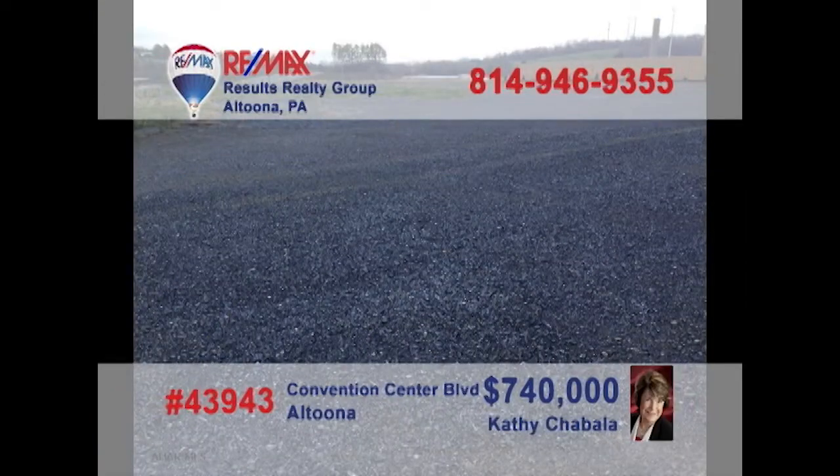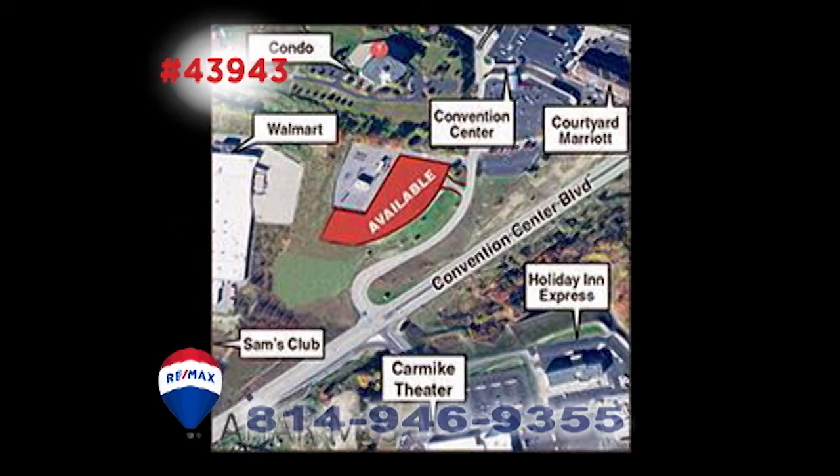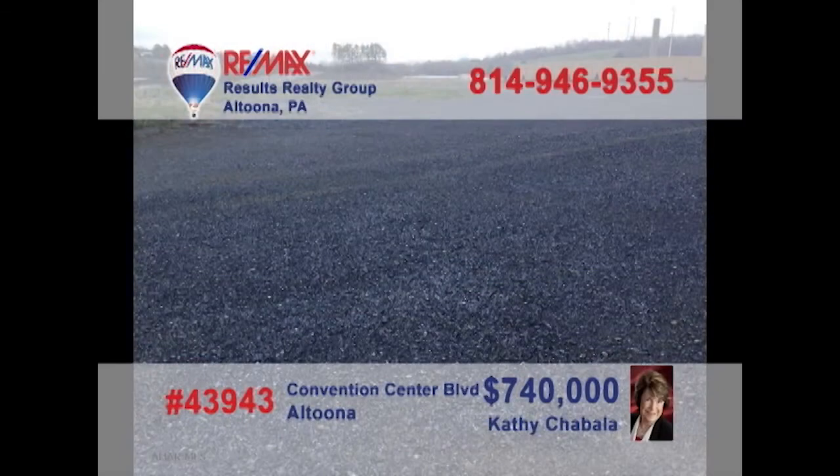Looking for a new high-profile location for your business? Then it's time to contact Kathy Shabala or Michelle LaRotonda to learn about this five-and-a-half-acre opportunity on Convention Center Boulevard. This is prime commercial space and an incredible entry to this up-and-coming part of the community. You won't find a better opportunity for your business setting. Contact Kathy or Michelle for all the details.